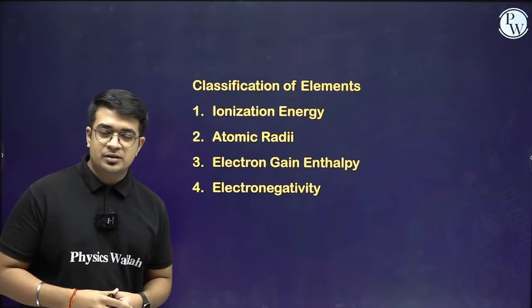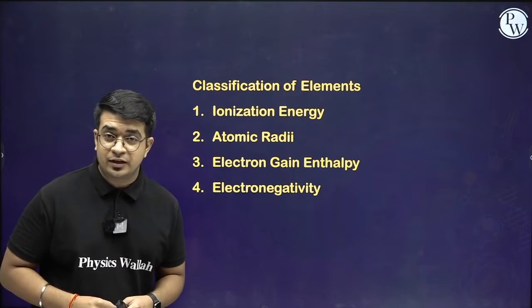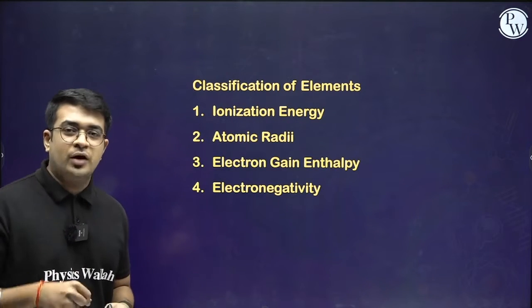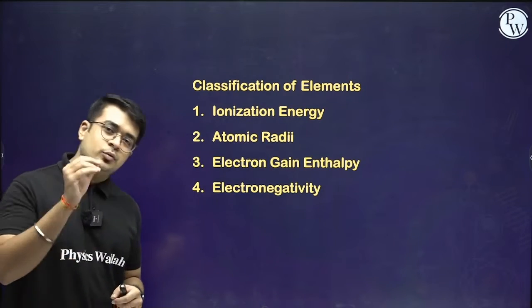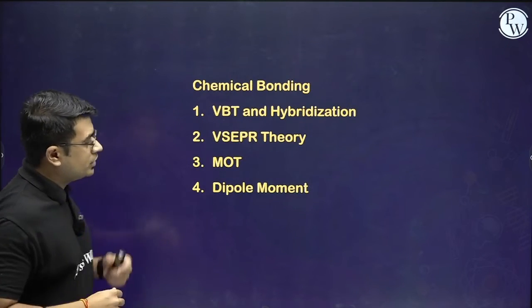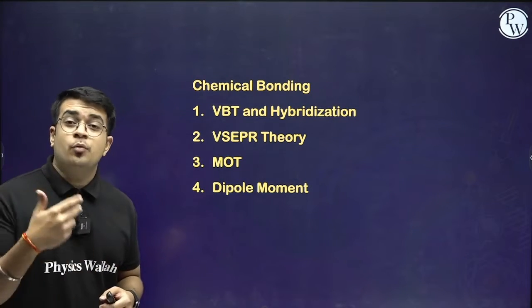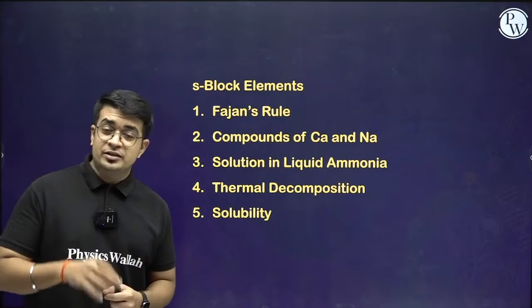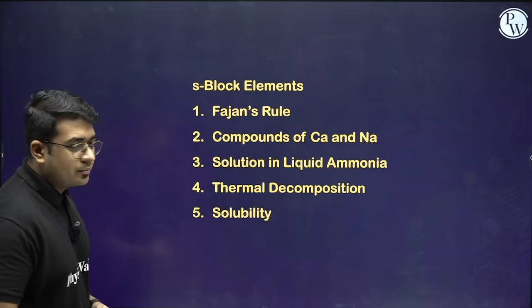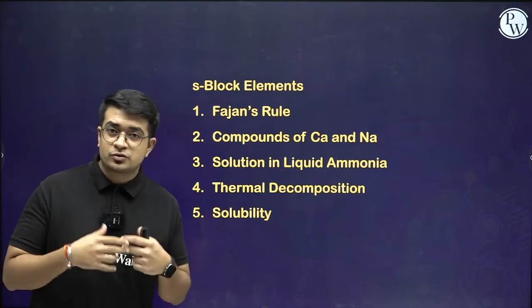Starting with the chapter on classification of elements — all the relevant topics are listed. You have to understand the exceptional parts and the important concepts. For chemical bonding, all the theories are relevant, and dipole moment and bond parameters are also very relevant. For S-block elements, Fajan's rule is the most important. Then there are compounds of calcium and sodium, solutions in liquid ammonia, thermal decomposition, and solubility.